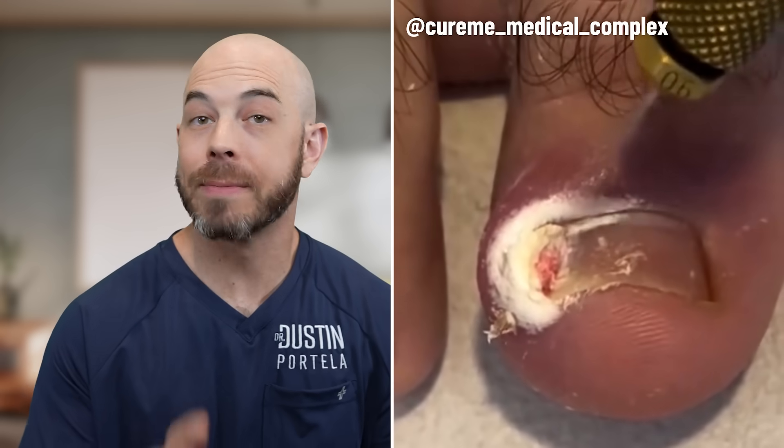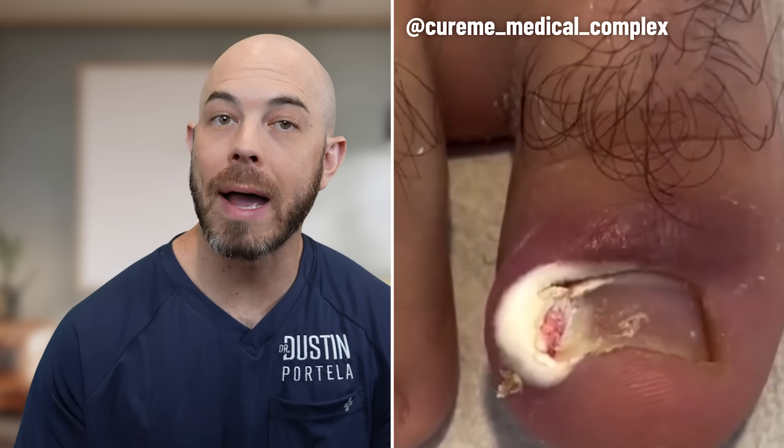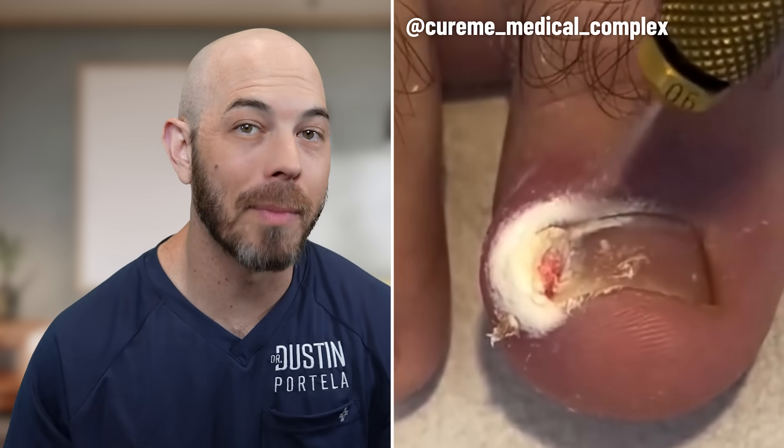They are performing liquid nitrogen on a lesion growing near the toenail. This may have started as an ingrown nail and it looks like something called a pyogenic granuloma, which is an overgrowth of blood vessels that commonly happens after minor trauma.